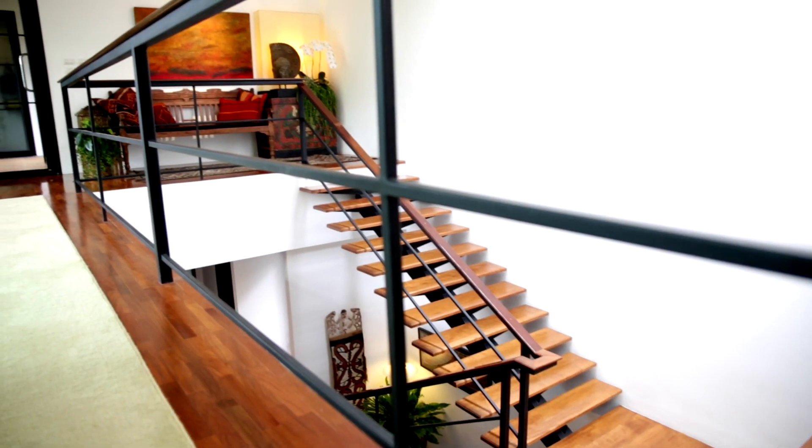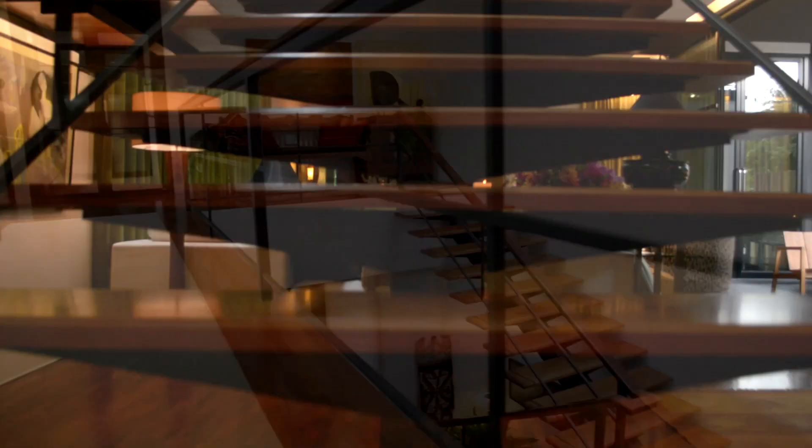The stairs are an architectural element of the house that really show off the house, and they lead you to the upper area or the perch.